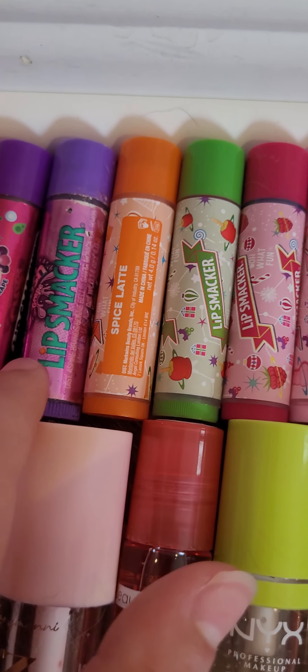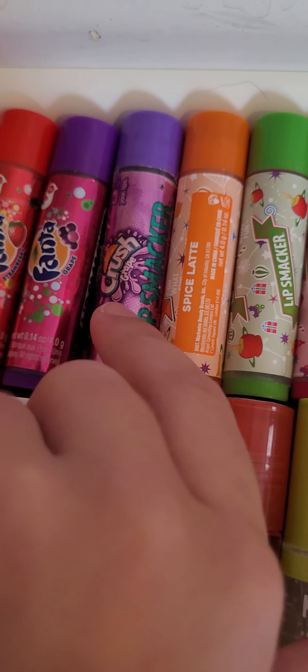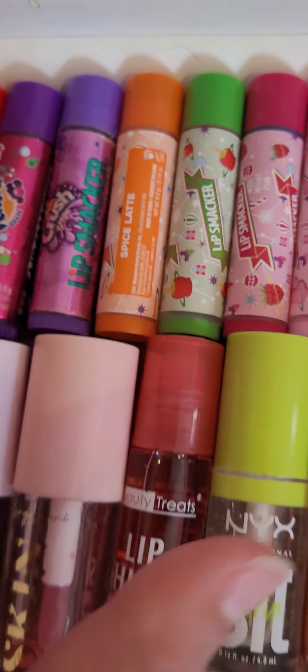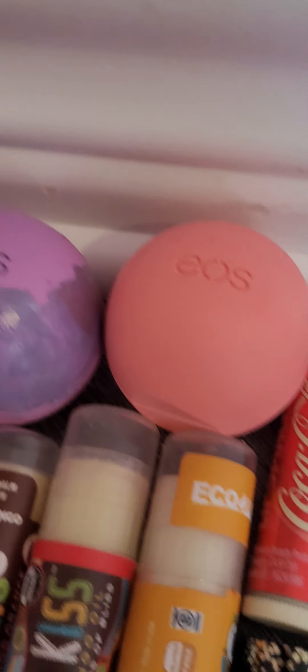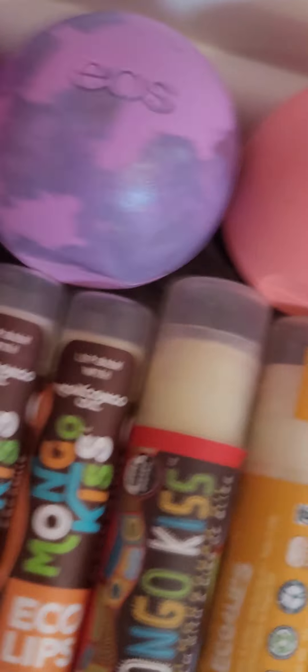Some of the watermelon ones, strawberry lemonade, candy cane, cotton candy, raspberry, green apple, spice latte, then a really really old one that I've had forever — a crushed grape Lip Smacker — fancy grape, strawberry grape, Coca-Cola, Coca-Cola Cherry, Orange Fanta, Sprite, and then Coca-Cola Vanilla.